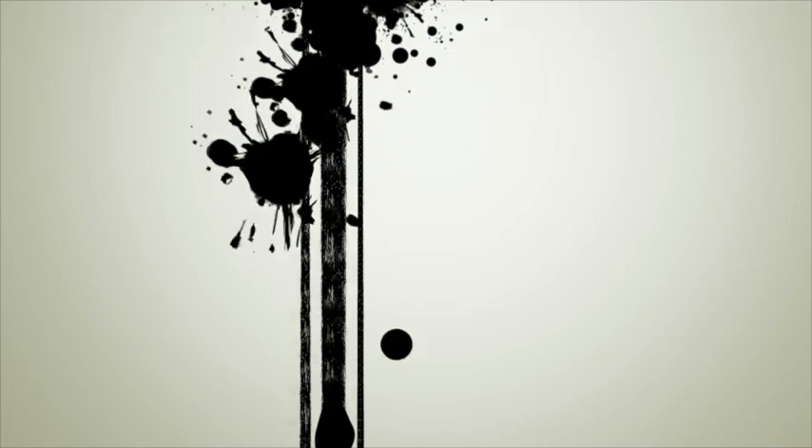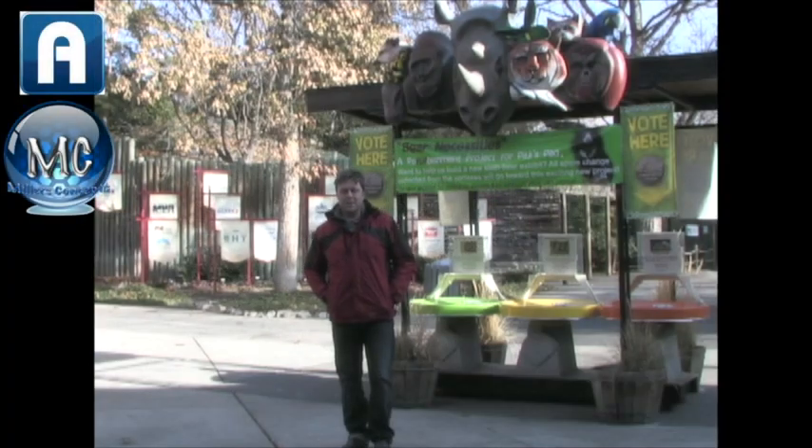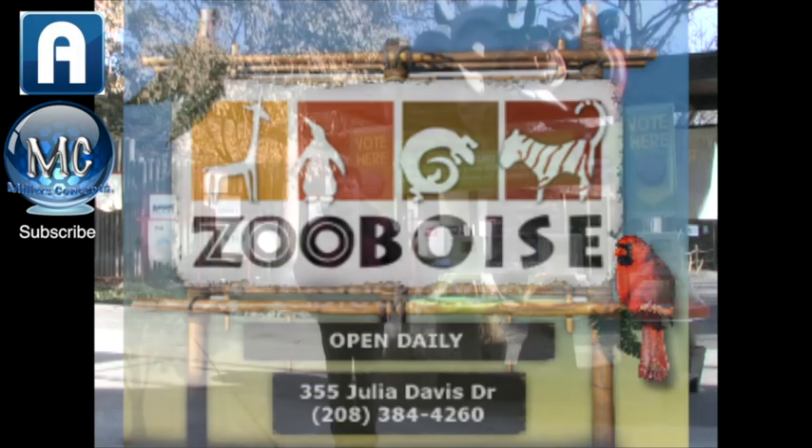Welcome to Miller's Concepts. My name is Randy Miller and today we'll be at the Boise, Idaho Zoo. What I'm doing is targeting augmented reality in the zoo.